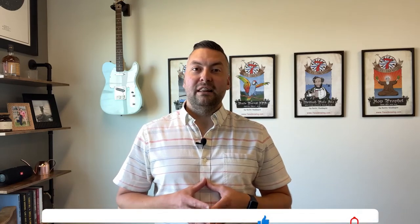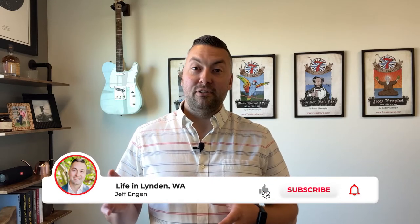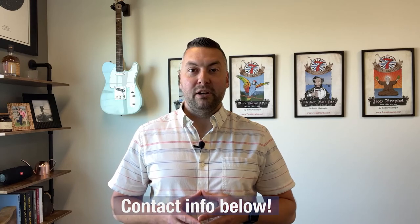One last time, I encourage you to like, subscribe, and hit the bell for notifications so you can keep up on all the videos we're releasing about Lynden, about Bellingham, about Whatcom County. Again, all of our contact information can be found below — would encourage you to reach out in whatever way is most convenient to you. Would love to be of help in any way that I can. Appreciate you taking the time to watch this. I look forward to seeing you again soon. Thanks so much.